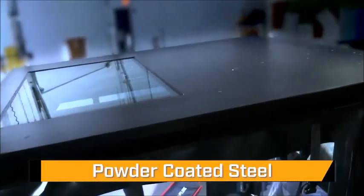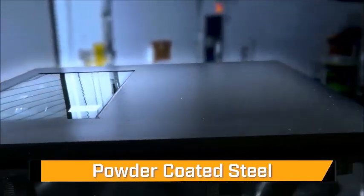Built from powder-coated steel with tempered safety glass construction, TuffCab panels are built to last.